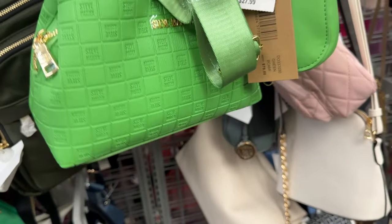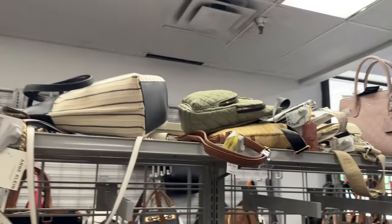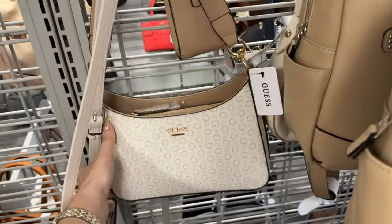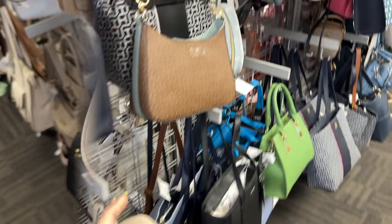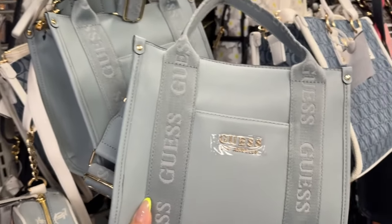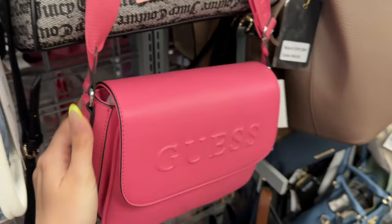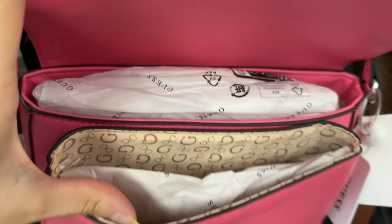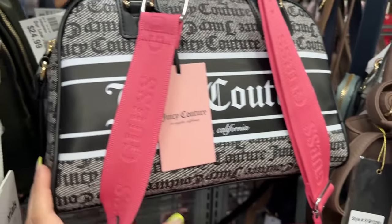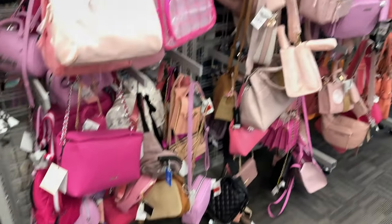Look at this Steve Madden — such a pretty green color. They got a lot of really nice bags. They have this creamy version for $37.99, so pretty. And they have Juicy in this cream color. Look how pretty this Guess is — I've seen this one before, for $35. I would probably cut off the strap and put a chain — I feel like it would look so much prettier. The inside has a lot of space. I love this bag, I love this color. Right behind it they got a few of the Juicy bowlers.